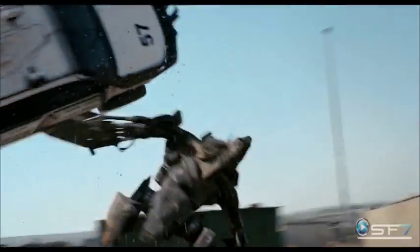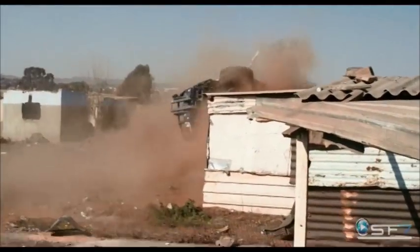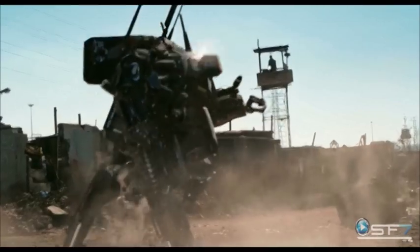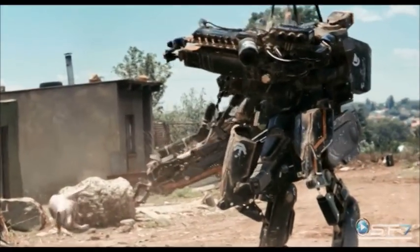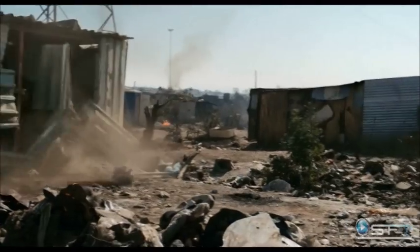Agile yet powerful, perhaps the only drawback to this mech is that to pilot one you would first need to be suffering from a condition mutating you into an alien prawn-like being. Still, with the ability to fire livestock at your foes, it works in our book.